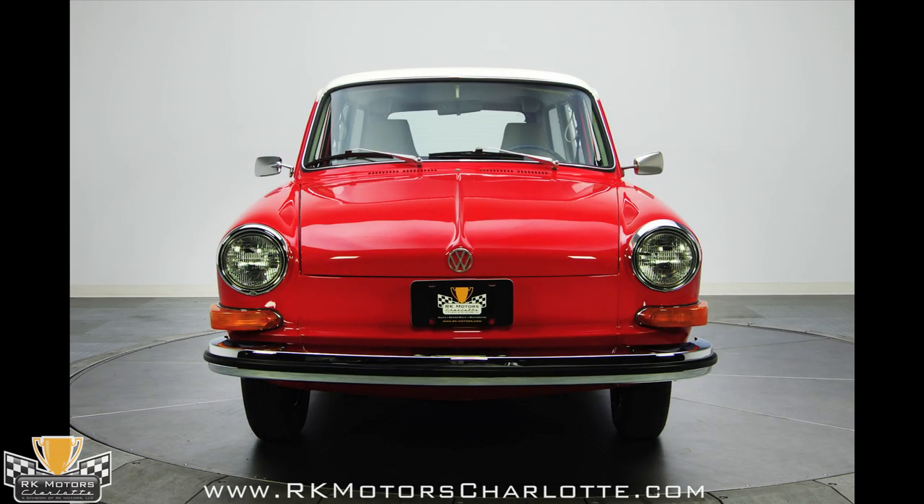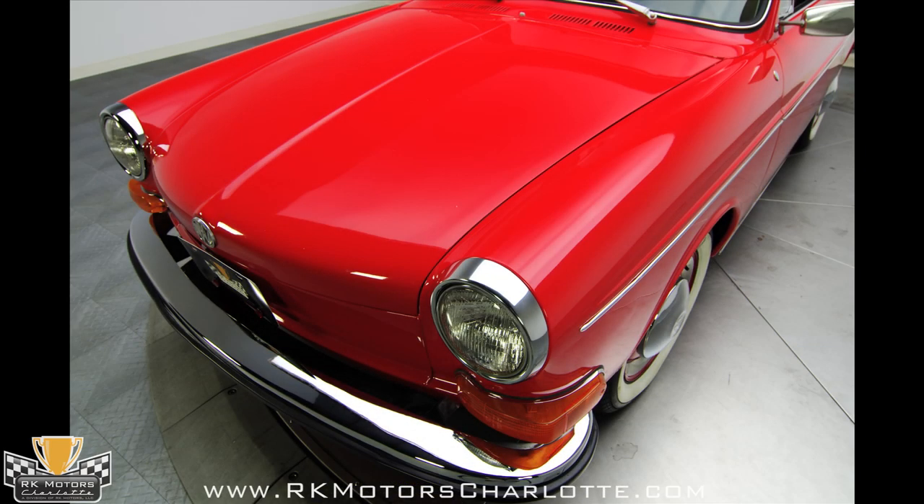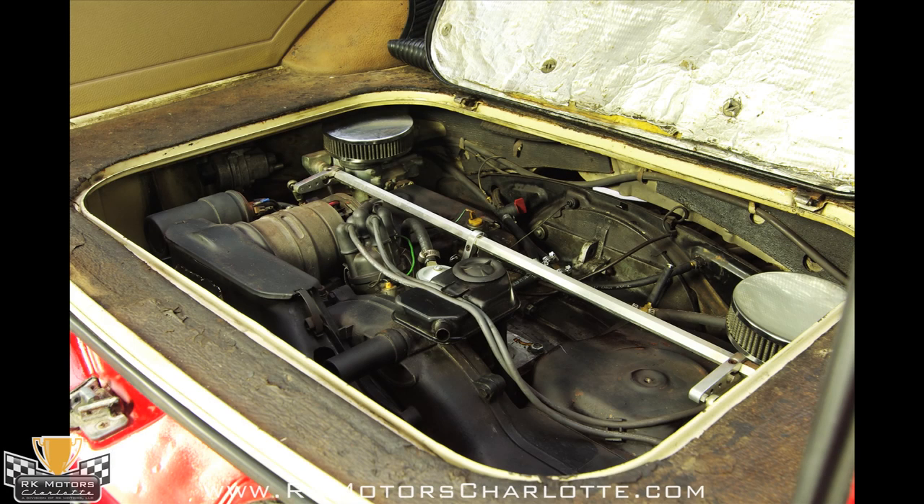At the back of the car, another bright chrome bumper with protective trim sits above a stainless steel exhaust tip and below two distinctly VW taillights that look original. Open the hood and you'll find the car's original air-cooled 1.6 liter pancake engine.